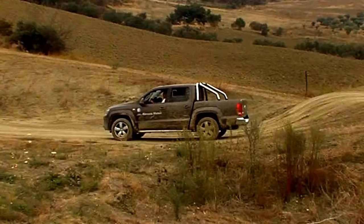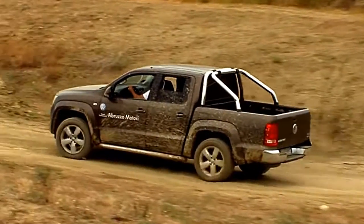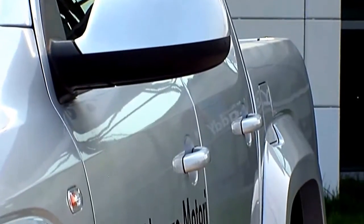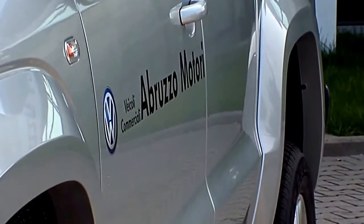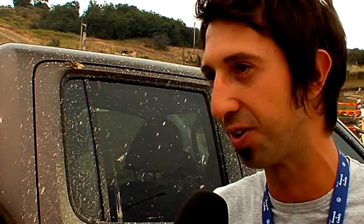Con i ragazzi dell'Abruzzo Passione Fuoristrada abbiamo testato questa nuova auto, che ha una forza garantita anche dal Dakar 2010. Sono stati fatti diversi test: è stato eletto pick-up of the year, è stato portato al Safari e alla Paris-Dakar come safety car. Insomma, hanno testato bene il veicolo prima di darlo a noi distributori e concessionari.